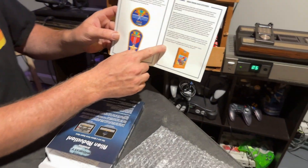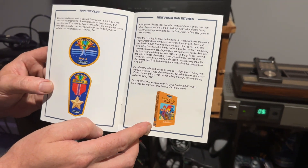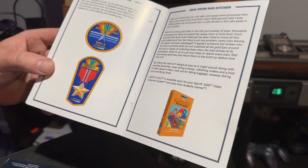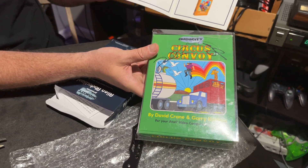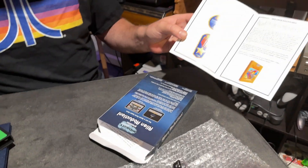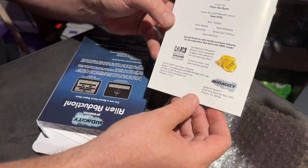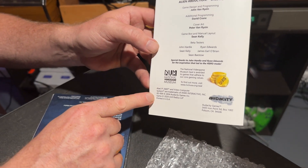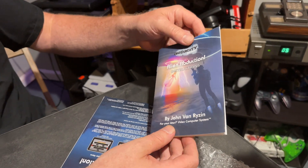They're advertising the Casey's Gold game, which will be their next one. Hopefully it comes out before the end of 2024. It is somewhat a sequel to Circus Convoy that I showed you earlier. I just think Audacity is doing some great things and have some great ideas. There's your credits for everything — and the National Video Game Museum. That's really cool. That's the instruction manual — it really looks sharp.